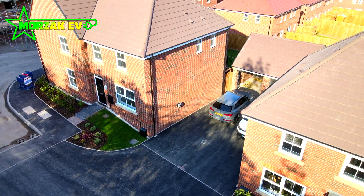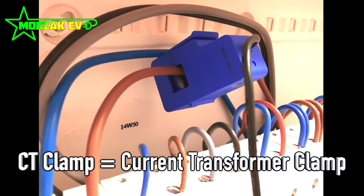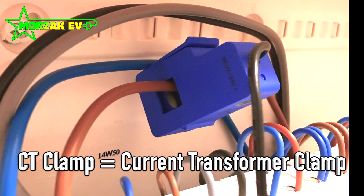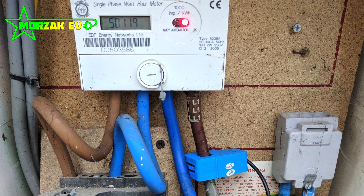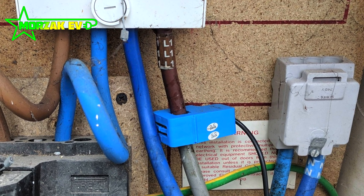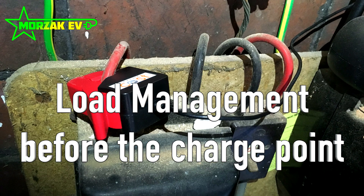The main way household load balancing works is by monitoring how much power is being consumed by your house's main fuse. Usually this is done by either a CT clamp going around your live cable or by going through some kind of meter. It measures how much power is being used, and once it goes above a certain amount, load balancing is implemented.